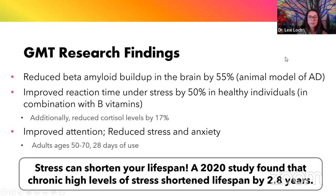Research on Greek Mountain Tea showed it helped reduce beta amyloid buildup in the brain by about 55%. In a human study, it was shown to improve reaction time under stress by 50% in healthy individuals. When combined with B vitamins, it also helped balance cortisol levels and was shown to improve attention and reduce stress and anxiety in people aged 50 to 70 in just one month of use. Minimizing stress is absolutely essential because a 2020 study showed that chronically high stress levels shortened lifespans by almost three years.